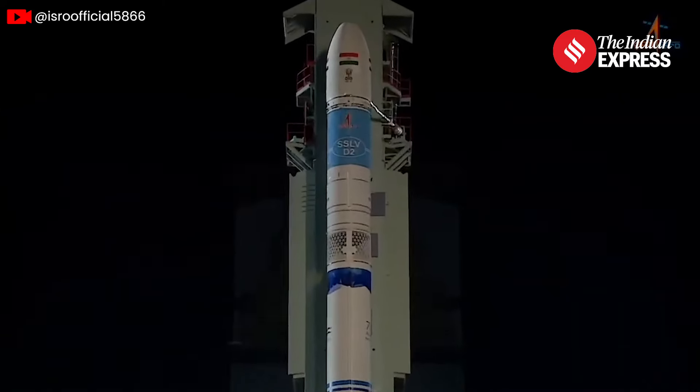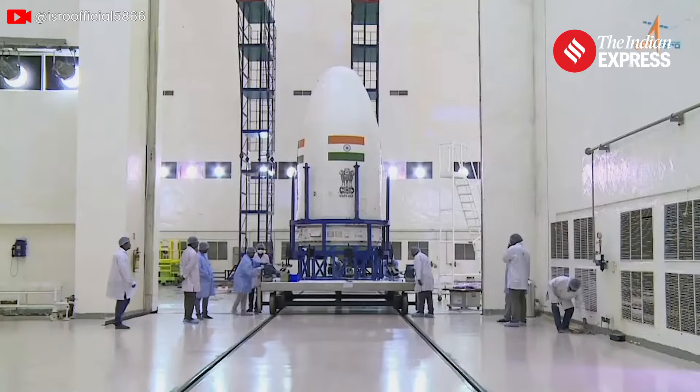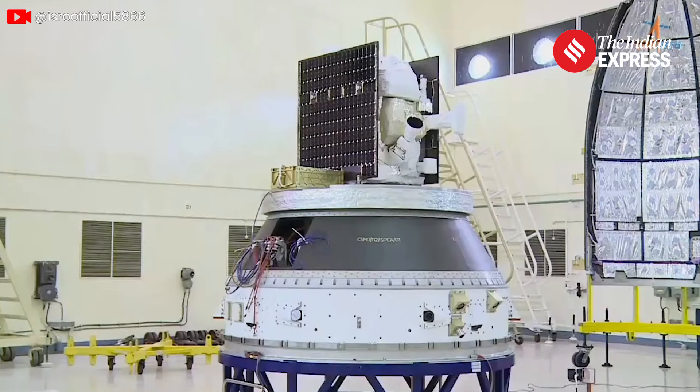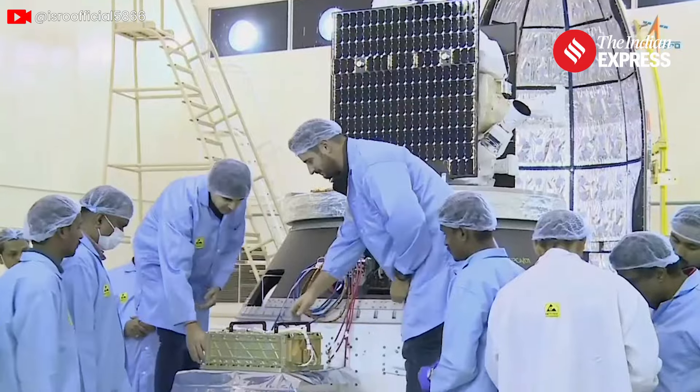Speaking of SSLV, that's the new kid in town. It's a small satellite launch vehicle designed by ISRO, perfect for mini, micro, or nano satellites weighing between 10 to 500 kg. These SSLV missions are not only cost-effective but also super handy for commercial and on-demand launches. Imagine what we can achieve with these small but mighty rockets.